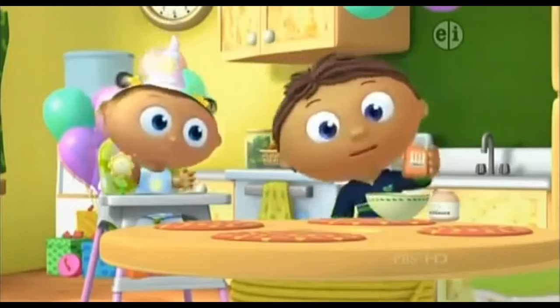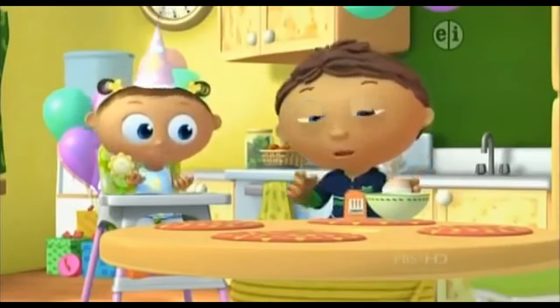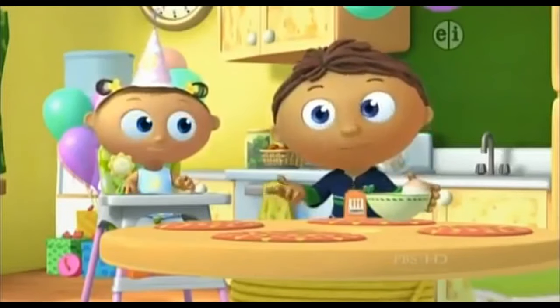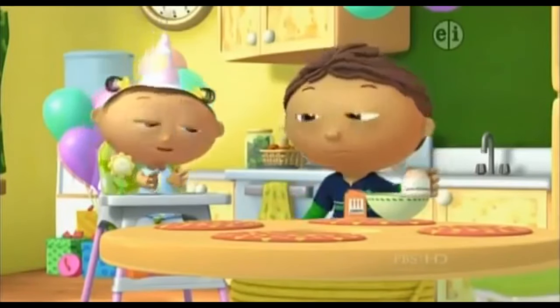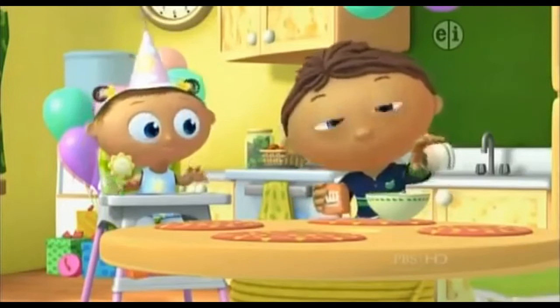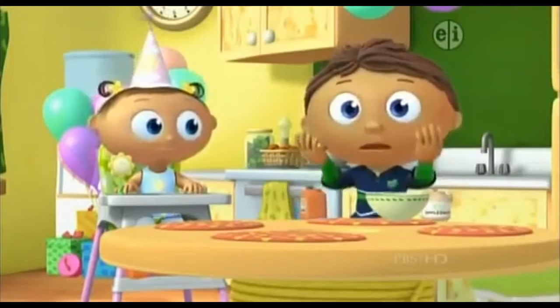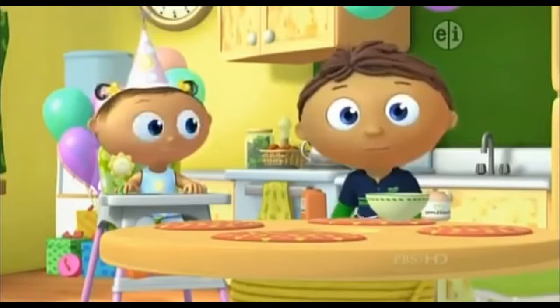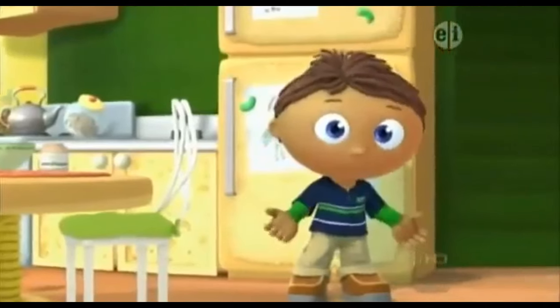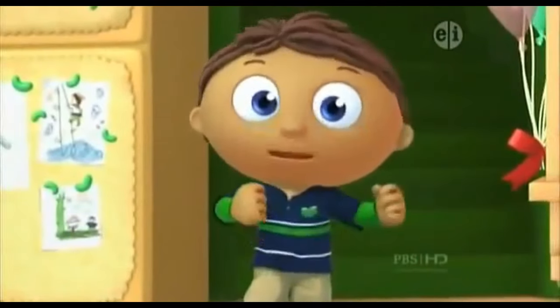Well, she likes carrots. And applesauce. I know! I can make Joy a carrot applesauce cake. But I've never made a cake before. I don't know how to make a cake. This is a super big problem. And a super big problem needs us, the super readers!